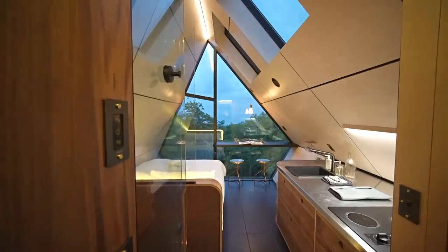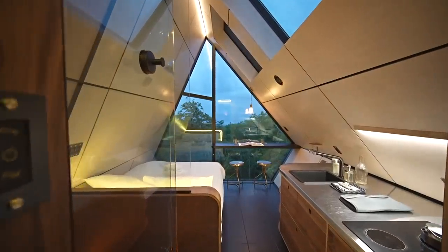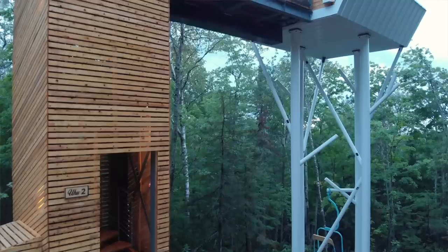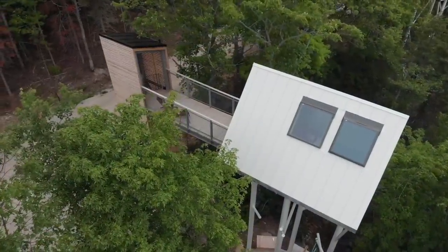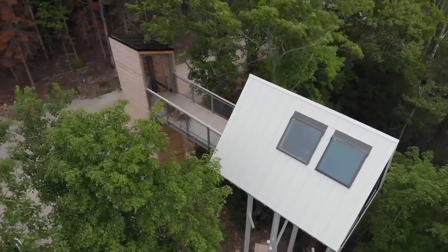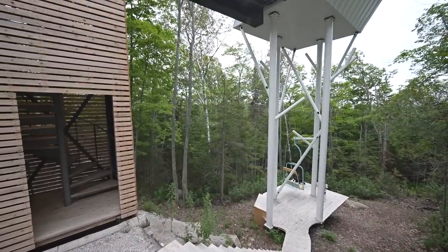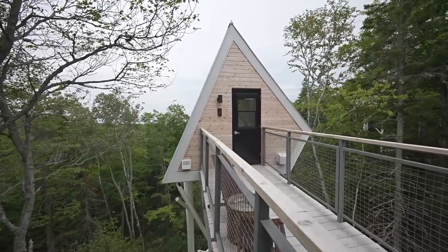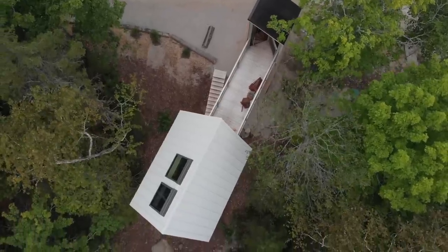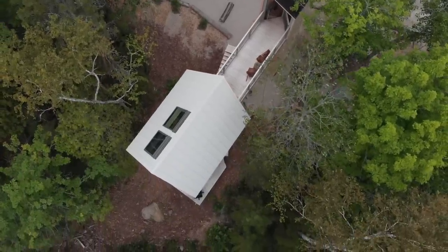Of course, being up in the air made things more complex. We're in Canada, with a 60°C difference between summer and winter. The running water comes up through the staircase in an insulated box, and the gray water goes back down the same way, keeping it warmer. We also added heat cable to prevent freezing. For electricity, since we're in Quebec with renewable power, we simply connected to the grid and ran everything up the hill.